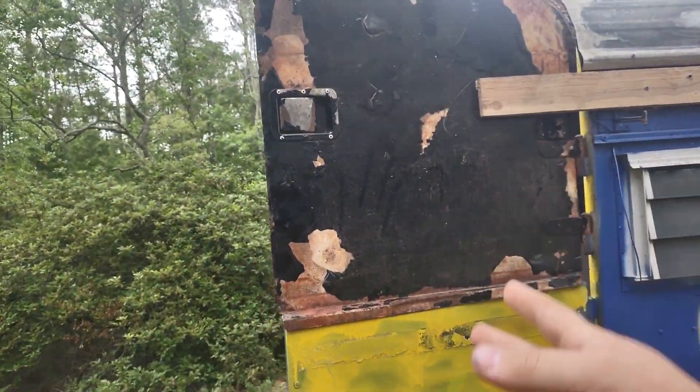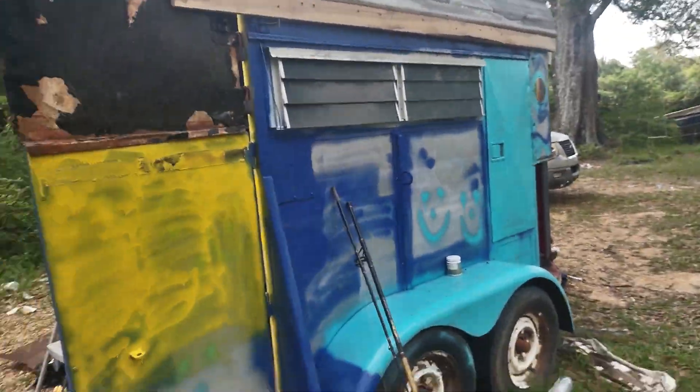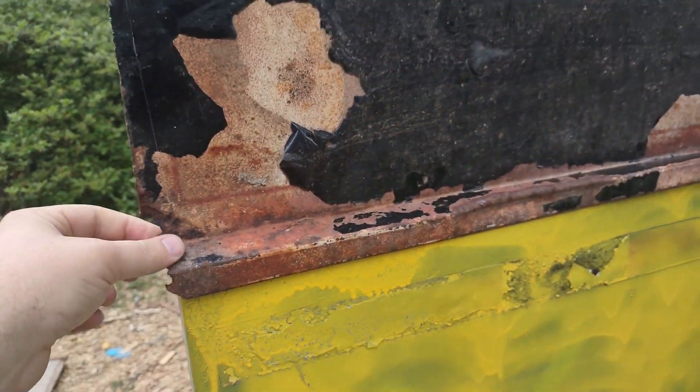I gotta finish fixing this door — thinking about connecting them together, just making it one big door, but probably not. I gotta put some Bondo on this little pit and bend the top back in a little bit so it actually fits inside that flange.